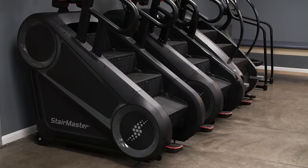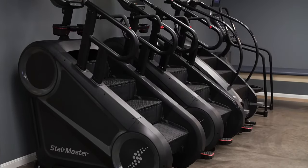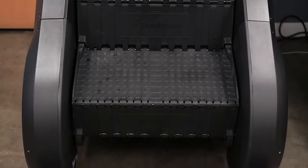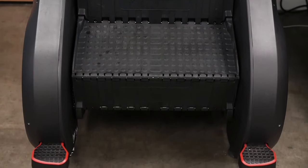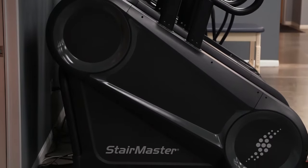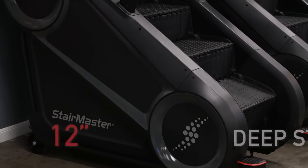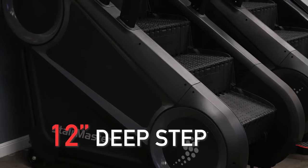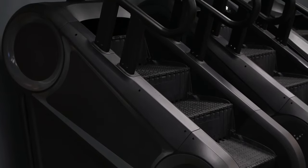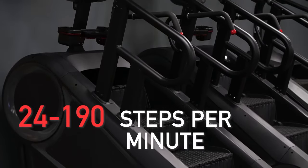Building off their best-selling line of 8-series gauntlets, the 10G marks a revolutionary shift in stair climbing technology. User-focused features include the widest and deepest stepping surface and lowest step-up height in the industry, ergonomic handrails to support multiple climbing positions, and an all-new drivetrain that delivers smooth and quiet performance. The 10G is the first stepmill to include a 12-inch deep step, with 25 different levels ranging from 24 to 190 steps per minute.